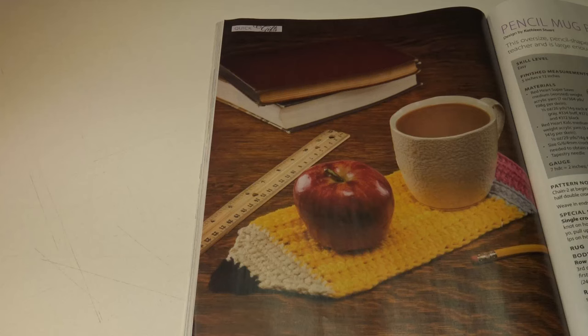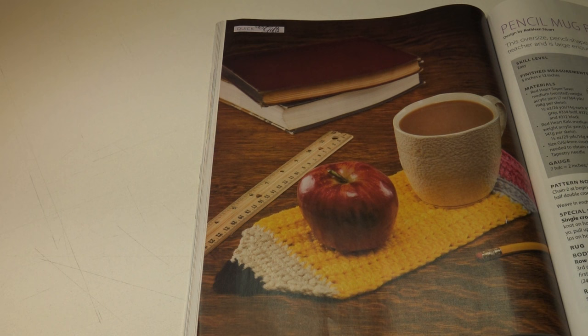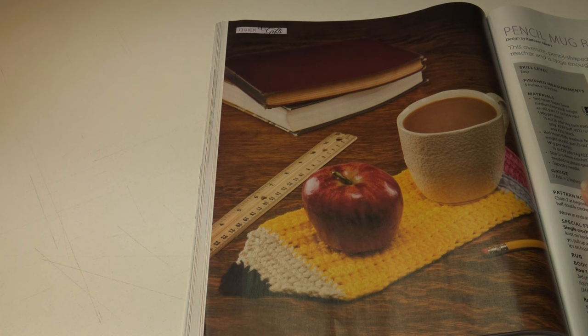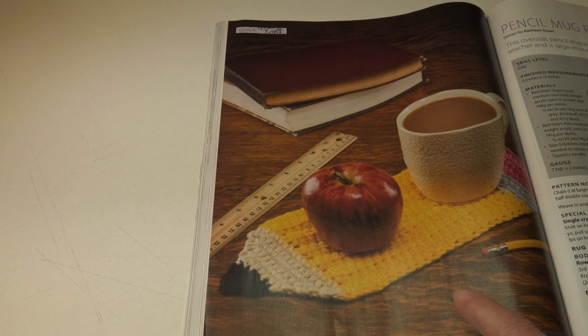How about a pencil mug rug? This oversized pencil-shaped coaster makes a great gift for teacher and is large enough to hold a mug and an apple. It's an easy skill level and the finished measurements are 5 inches by 12 inches. This would also be cute if you work in an office and want a cup cozy to protect your desk — that would be fun.